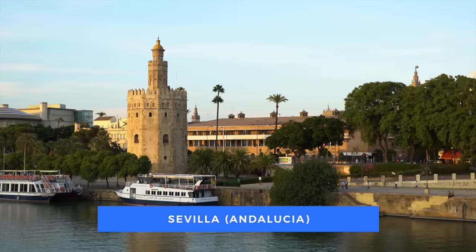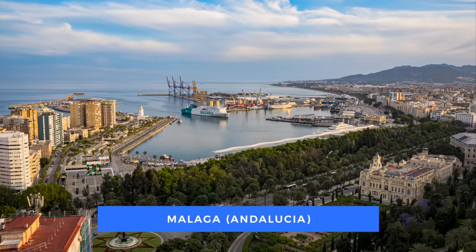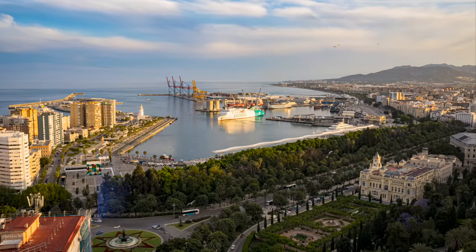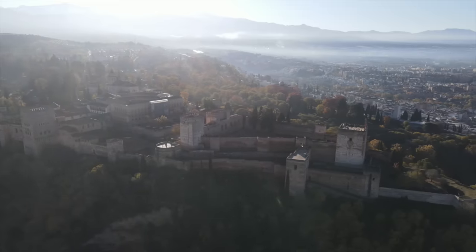Also very popular is the south, particularly the region of Andalucía, where you have cities like Córdoba, Sevilla, Granada, Málaga and Cádiz. Málaga and Cádiz are coastal cities with beaches, while Granada, Sevilla and Córdoba are more inland but have fantastic architecture — including the Alhambra in Granada and the Real Alcázar in Sevilla.